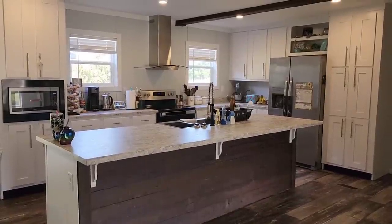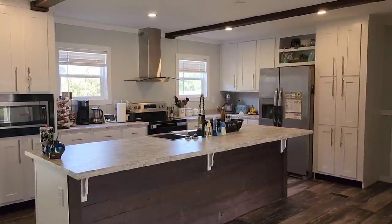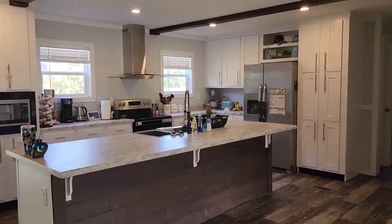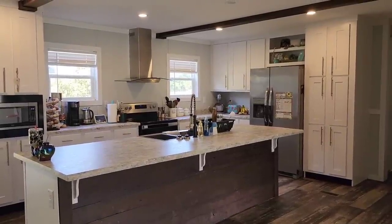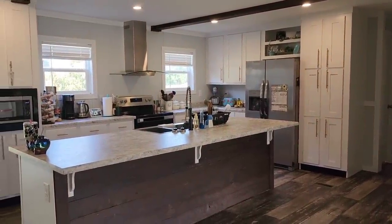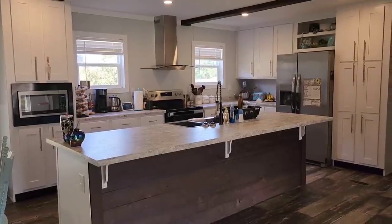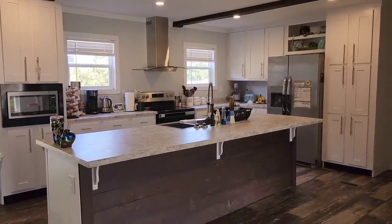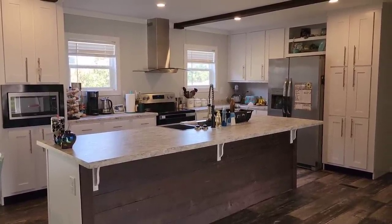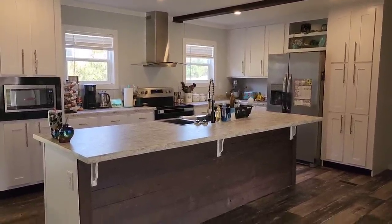Straight across from the living room is the kitchen and dining room, and you can see the sliding doors that go out to the back porch. Over to the left is the master bedroom — we'll do that last. I absolutely love this kitchen. This is the first time I've had white cabinets. We have four kids, pregnant with number five, so they get dirty, but I still love the way it looks and how open it makes the kitchen feel.